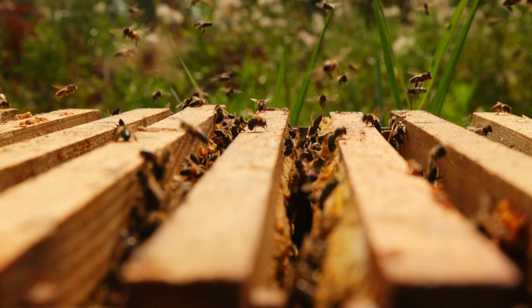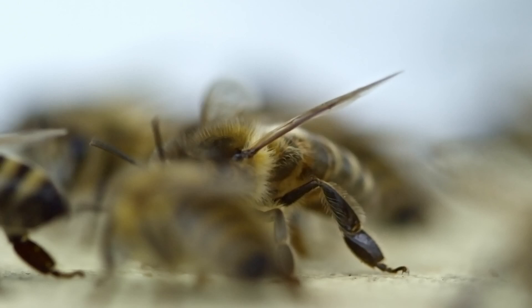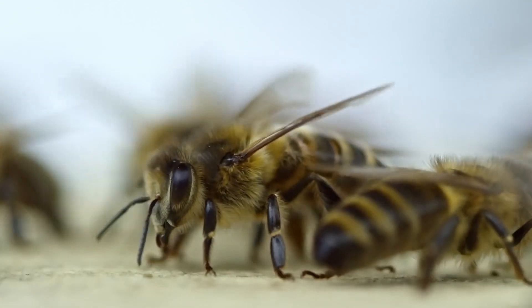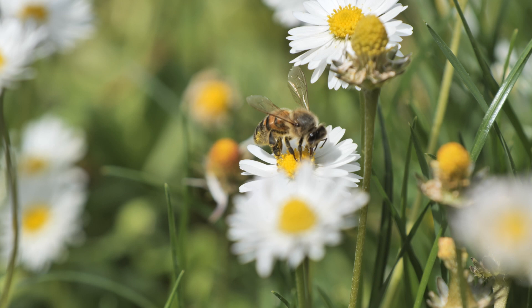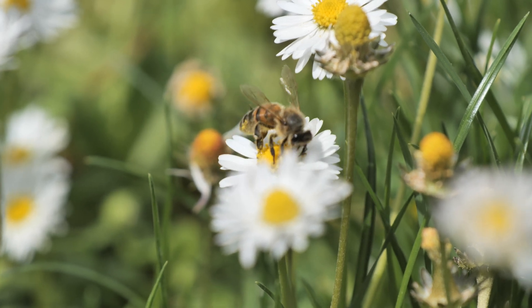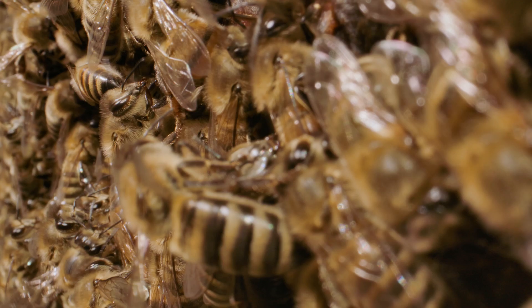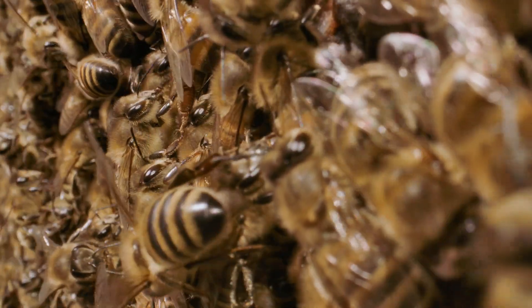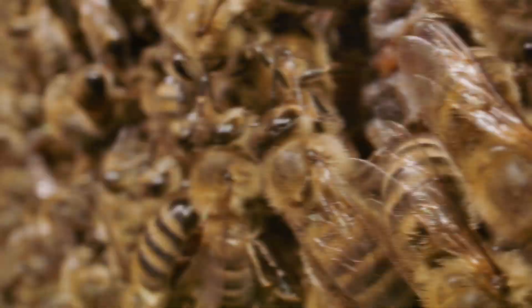What's the buzz about bee business? Although they're tiny, these insects play a huge role in the health of our planet. From pollinating plants to making honey, they do it all without even realizing how much we depend on them. So let's take a peek inside the hive and discover why these little creatures are so important to our world.